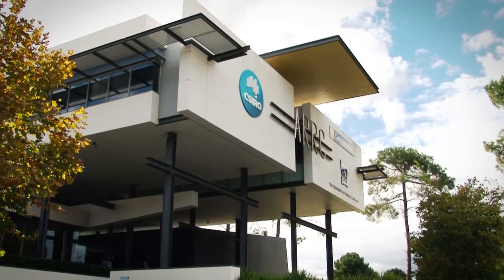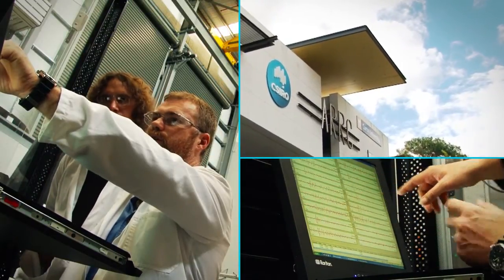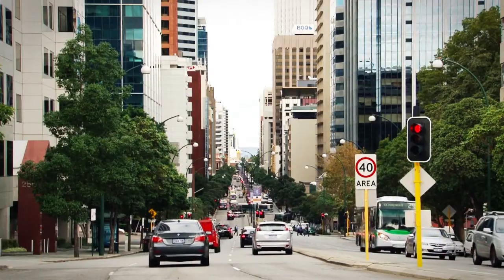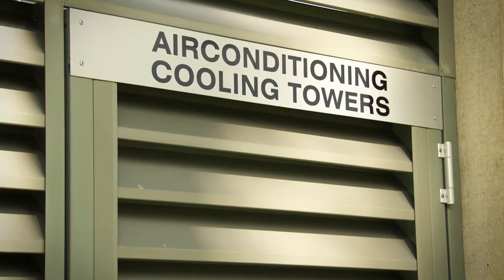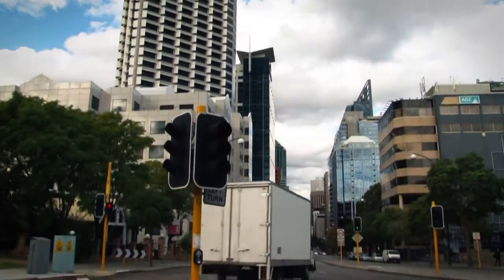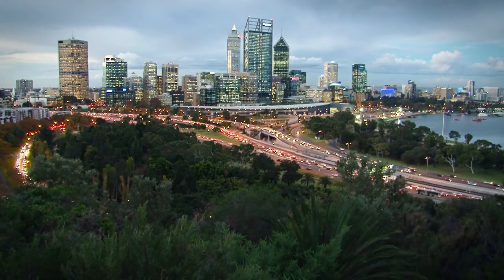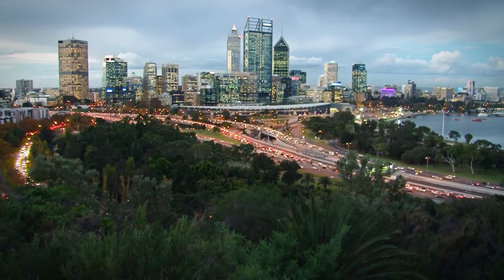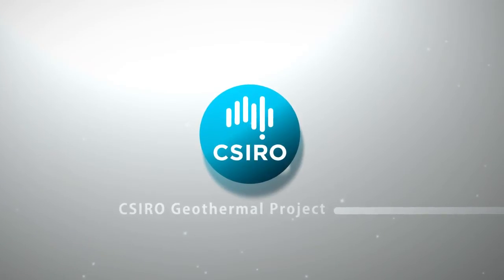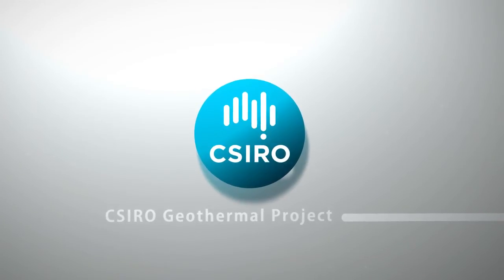As our energy needs increase and our water resources become ever scarcer, we need to continually look for innovative solutions to these problems. Groundwater cooling could be part of that solution. The technology has the potential to replace cooling towers in buildings all over Perth, which would be an enormous step in establishing Perth as one of the world's first geothermally cooled cities. The CSIRO geothermal project is part of the organisation's strategy to enable lower cost and lower risk energy options for Australia's future.